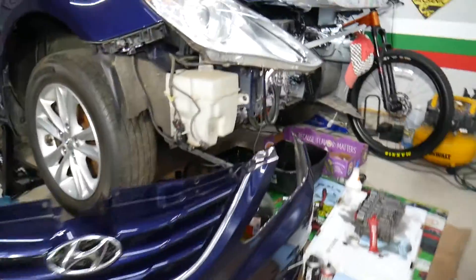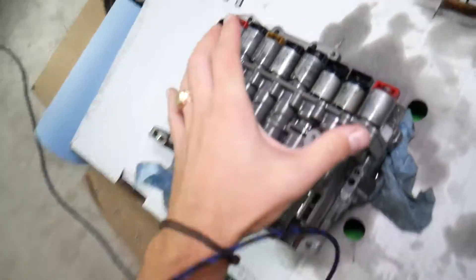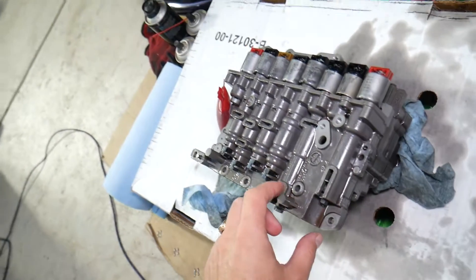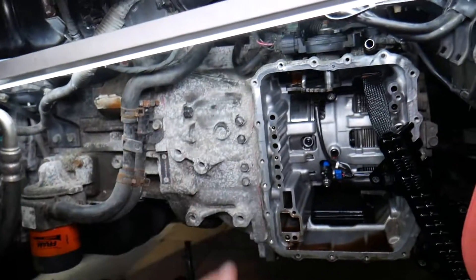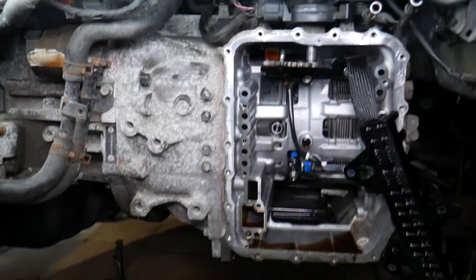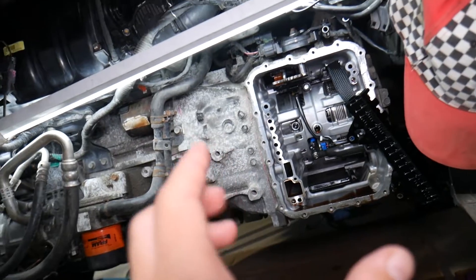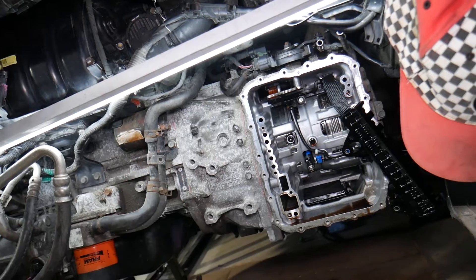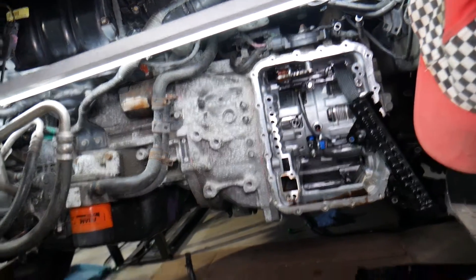This is the transmission valve body and solenoid body on the Hyundai. This same transmission has been used on most Hyundais from 2009 to 2022. If you have the six-speed transmission, most likely you have this one — 90% of Hyundai vehicles use it. It just has different clutch sizes and different horsepower and torque specs for different engines, anything from a 1.2 to a 4.0 engine.